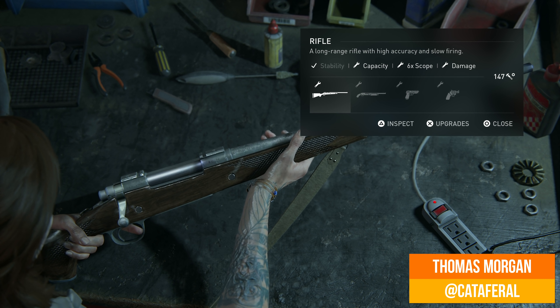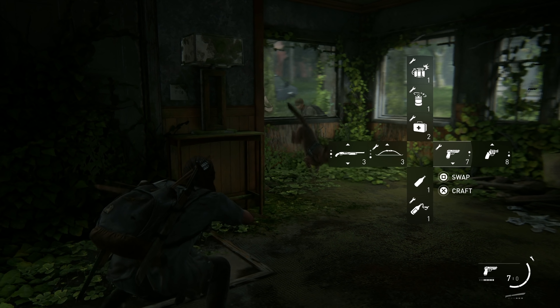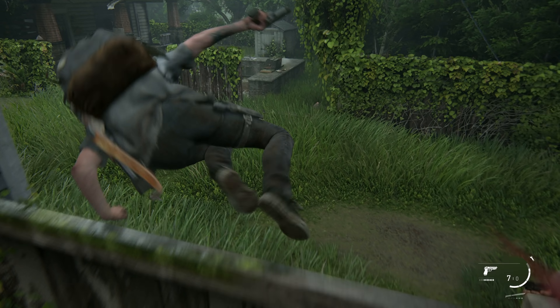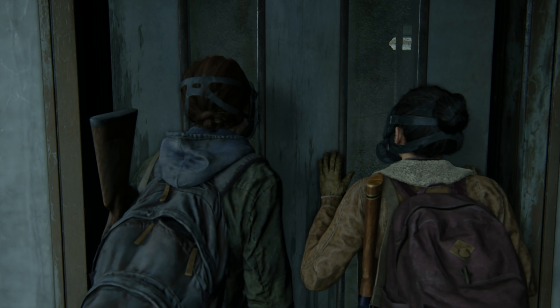After a recent preview event, we now have another huge slice of gameplay to look at and a firm release date for The Last of Us Part II. It's coming out on the 21st of February 2020, and we've got some super high-quality 4K output footage to show off, delivered directly from Sony.